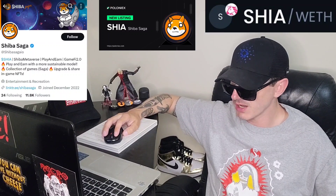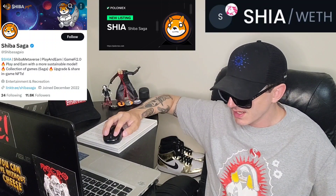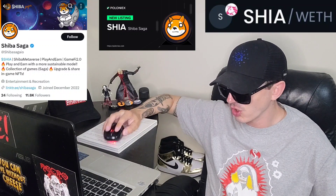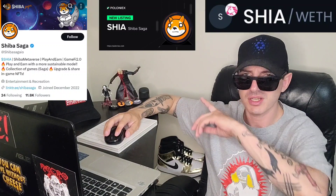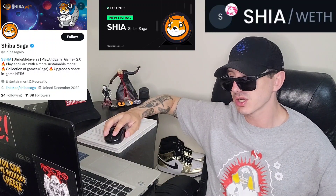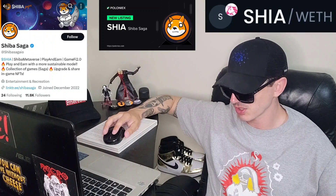If you want to find their Twitter, it's at shibASAGAIO. It's a bit complicated but you'll be able to see it on screen. On their Twitter there is a full link tree with a DexTools chart so you can see the chart, a link to Uniswap so you can get this token off Uniswap, as well as their Website, Telegram, Discord, Twitter, Instagram, YouTube, and Medium articles.